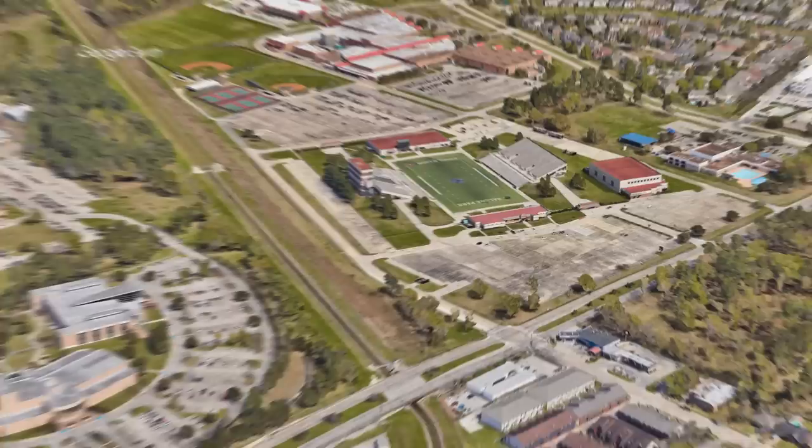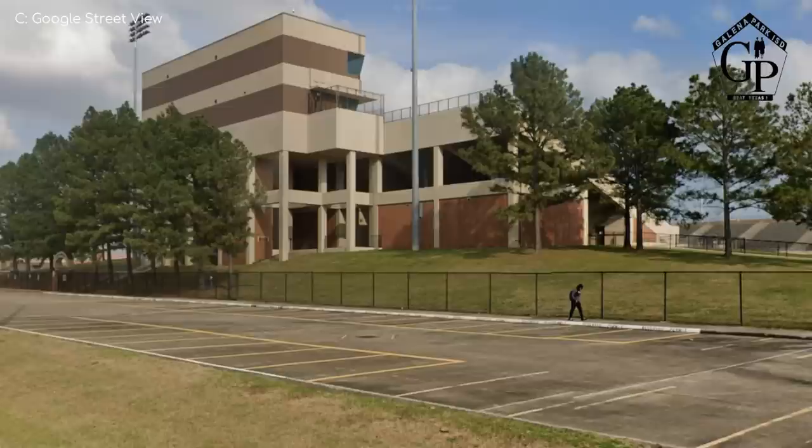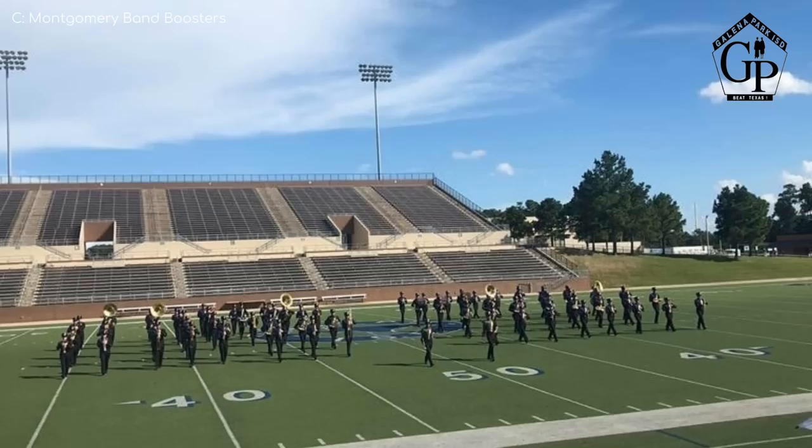Galina Park ISD Stadium. It's another very tidy looking high school football stadium with some nice landscaping, including corners filled with groves of trees, which I like to see. The exterior is not quite as impressive, but it's alright. If I could point out a negative, it would be the very shallow gradient to the seating, which means that spectators in the upper rows are quite far from the field — but no big deal.